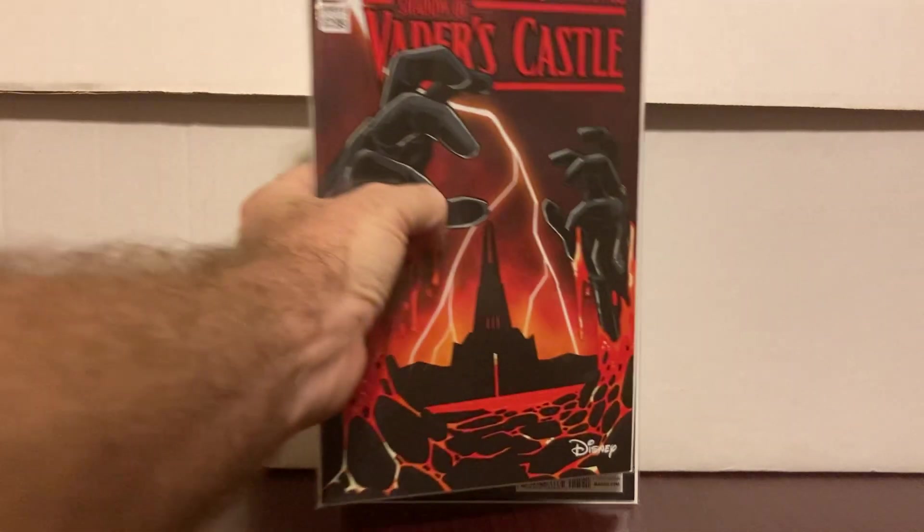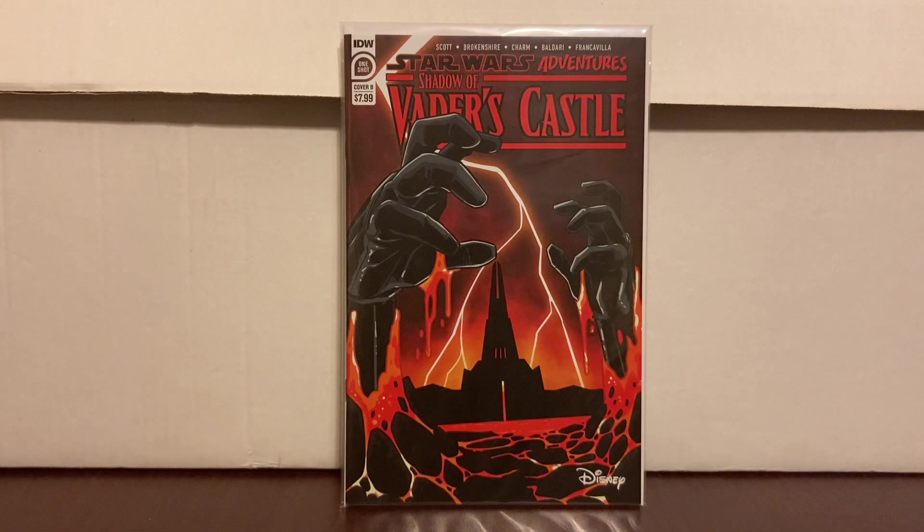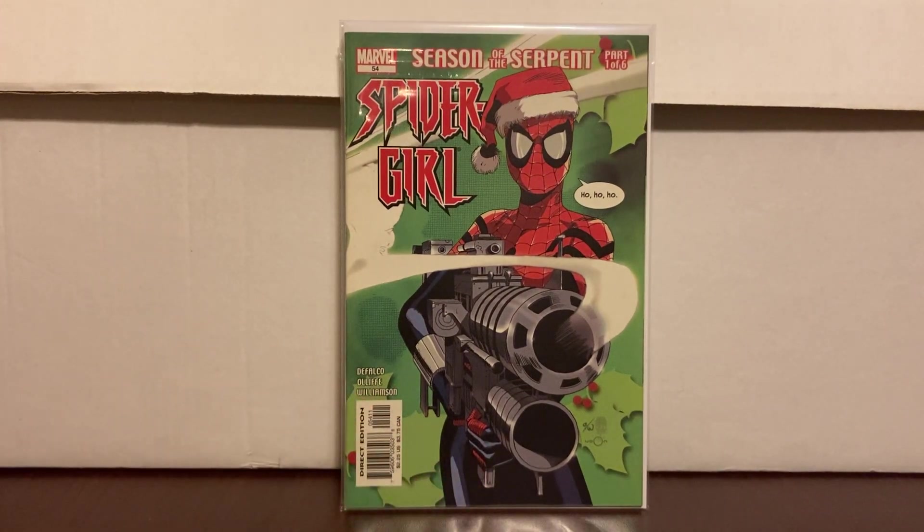With all the hype about the Disney stockholder meetings, I found this one — Star Wars Adventures: Shadows of Vader's Castle. It has something to do with the Acolytes, who are going to be a new show on Disney Plus. It was cover price, an eight-dollar cover book, so not that cheap, but a little spec — try to stay ahead of the game and get it when you can.